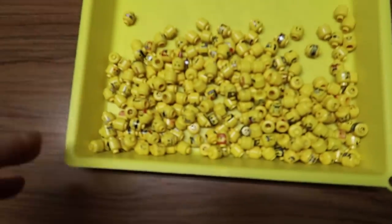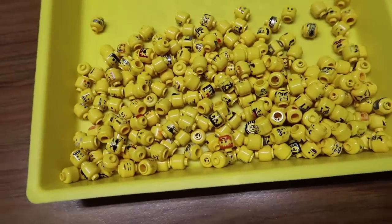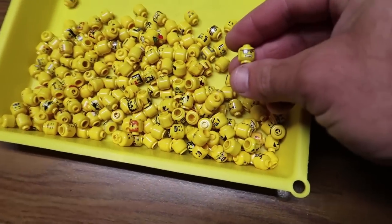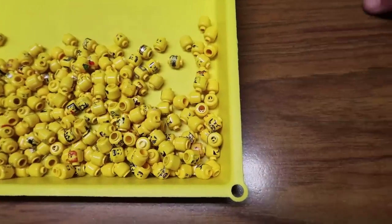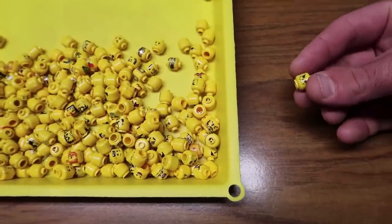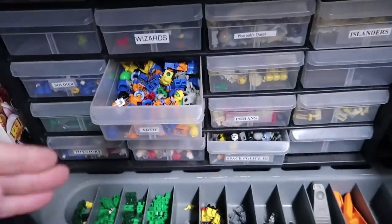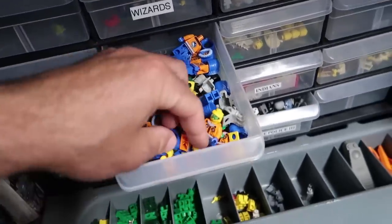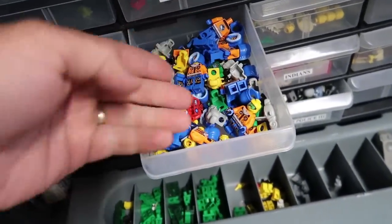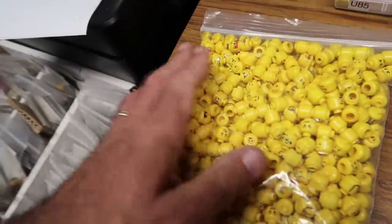Now I'm just going to be grabbing these and putting them away because they all pretty much have a spot. Anything I know I might build a fig with right now, or probably won't need, I'm going to put over here to list on eBay or Bricklink. Like this is just going to go in the arctic bin. This is what you do — you keep stockpiling things until you get a ton of them, then list them all at once. It makes more sense. I already had a green goggle head in there and now I have more.